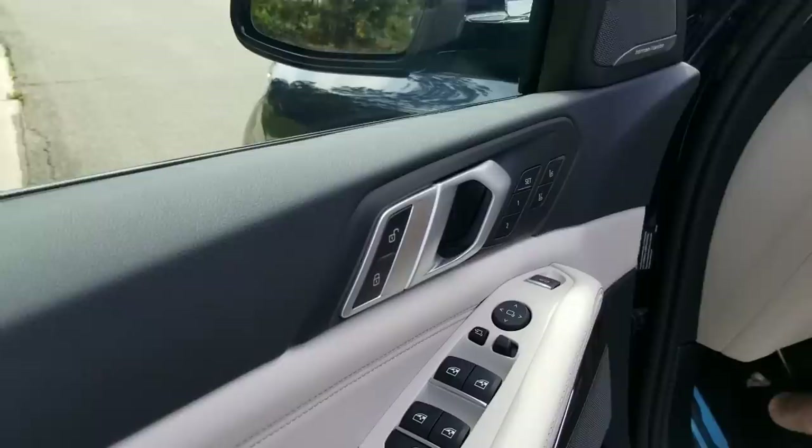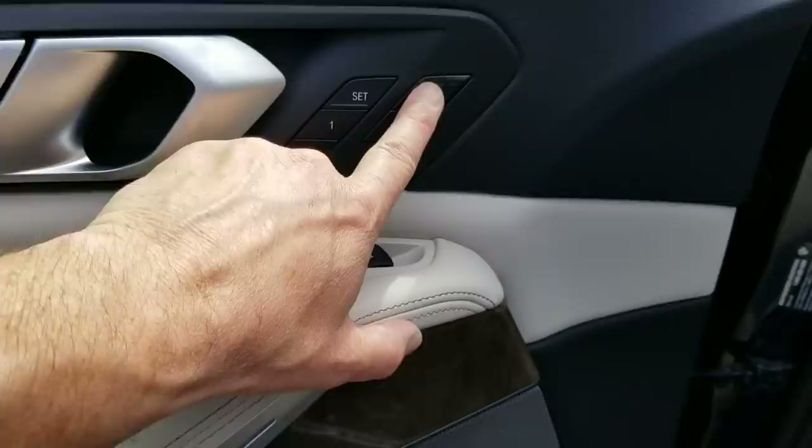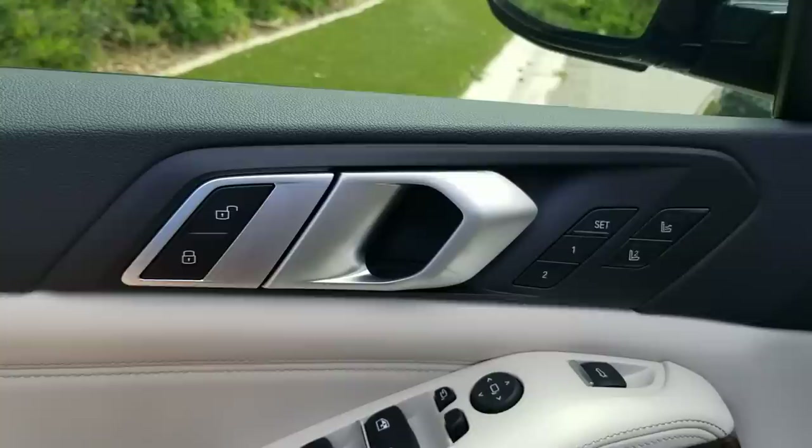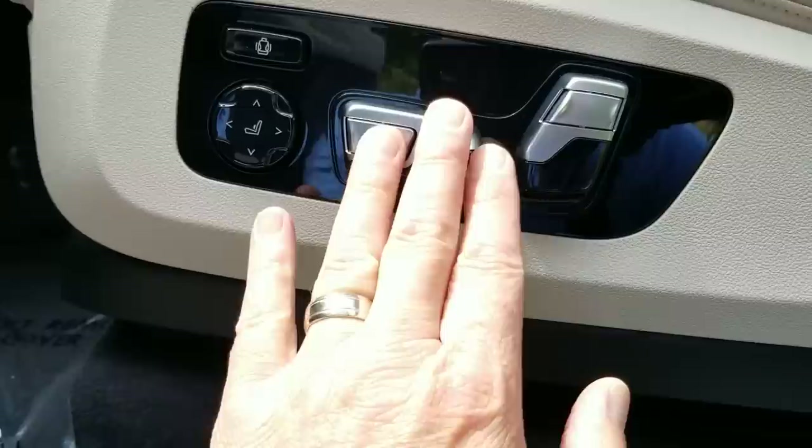On the door, they've made it very easy to reach all the buttons — mirror adjustment, and there's your button for opening and closing the trunk. This particular one has the massage feature. Settings for unlock and lock are all up high and easy to see. Here are your controls for the seats — they've adjusted the layout a bit, but it's nice and easy to get to.